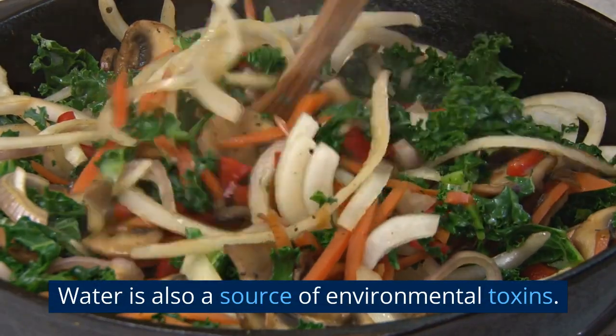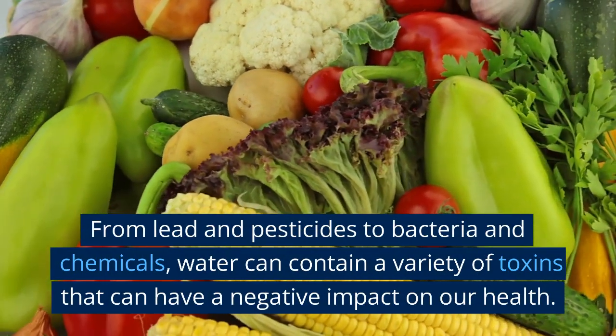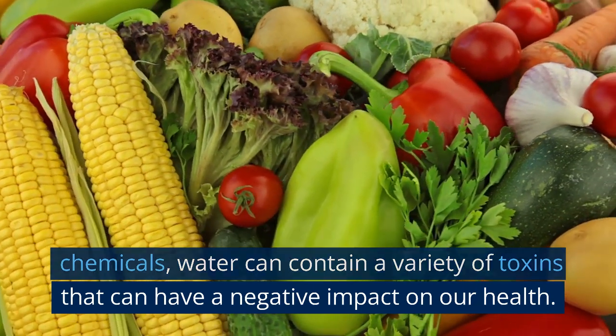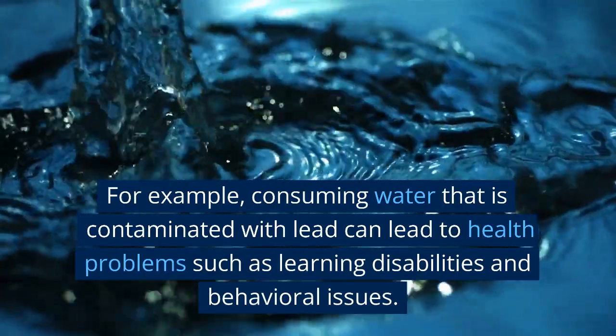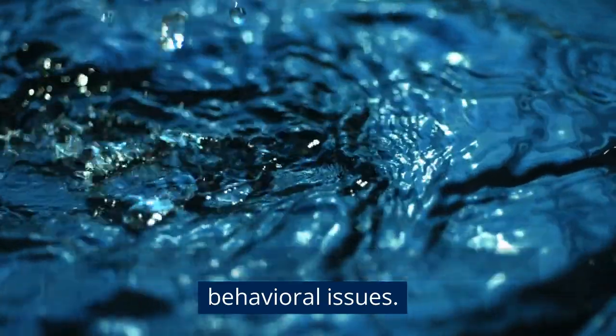Water is also a source of environmental toxins. From lead and pesticides to bacteria and chemicals, water can contain a variety of toxins that can have a negative impact on our health. For example, consuming water that is contaminated with lead can lead to health problems such as learning disabilities and behavioral issues.